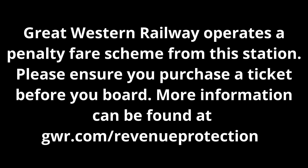Great Western Railway operates a penalty fare scheme from this station. Please ensure that you purchase a ticket before you board. More information can be found at gwr.com/revenue-protection.